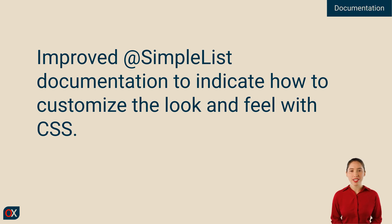We've also improved the documentation for @SimpleList in the reference guide, which now clearly explains how you can customize its look and feel using CSS.